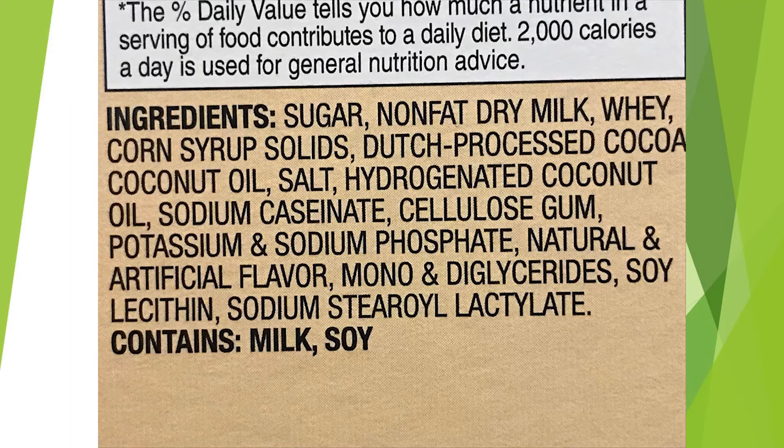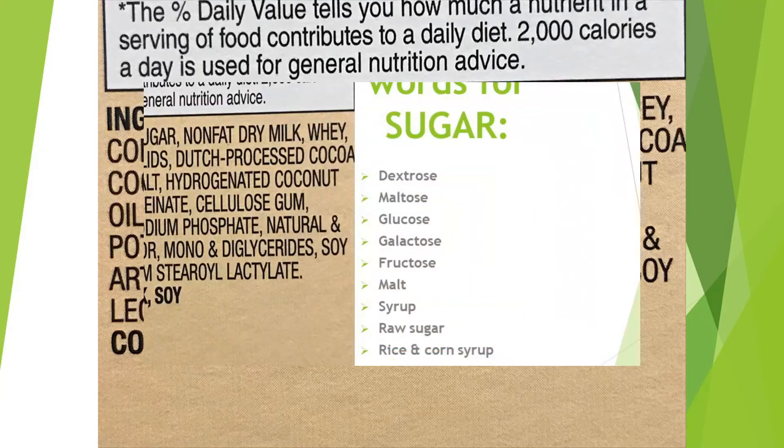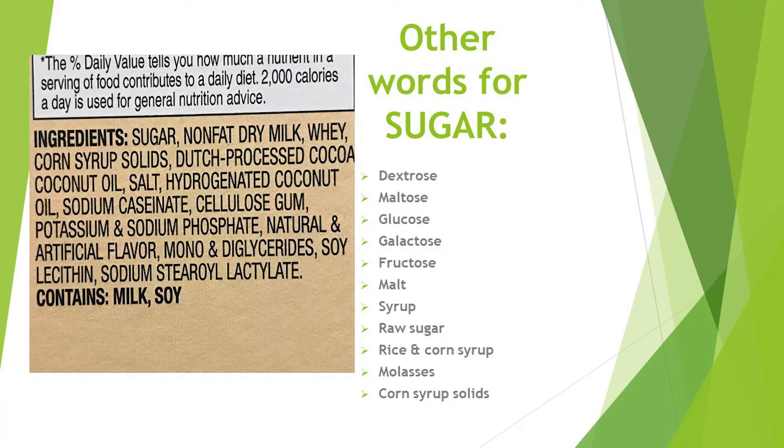When you look at the ingredients, you want to pay attention to the first three ingredients — they're listed by weight from most to least. So if sugar is in the first three ingredients, you want to stay away from it to cut back on sugar intake. Other words that mean sugar include dextrose, maltose, glucose, galactose, fructose, malt, syrup, raw sugar, rice and corn syrup, molasses, and corn syrup solids. If you see a long list of ingredients, you want to stay away from the product because it's got a lot of stuff in it that you don't necessarily know what it is, and it's probably not good for you.